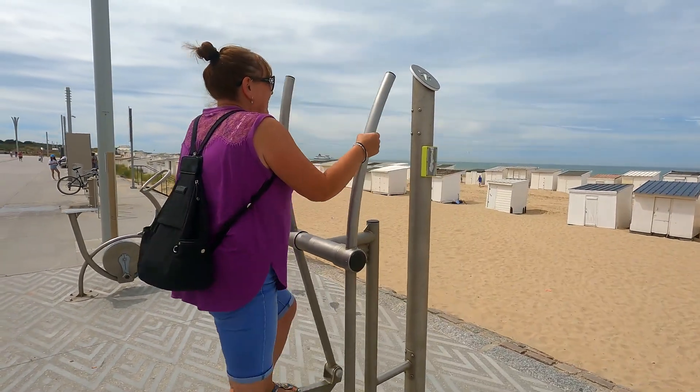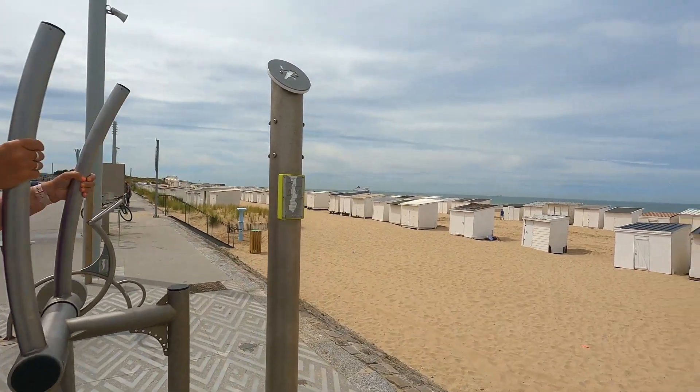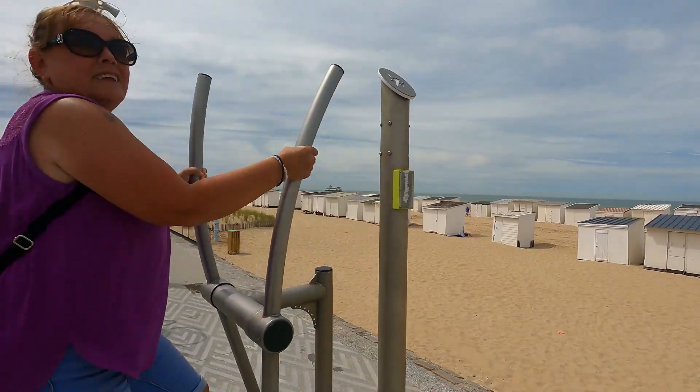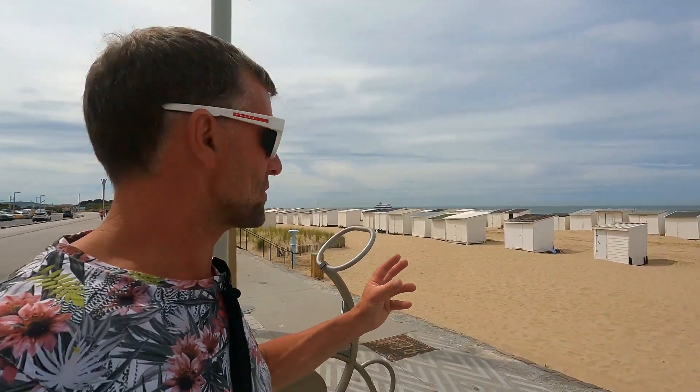So while we're actually waiting, Caroline's going to do a bit of cross training while watching the ferries. But I tell you what, it's super impressive up here. We just cannot believe it - the weather is just fantastic.